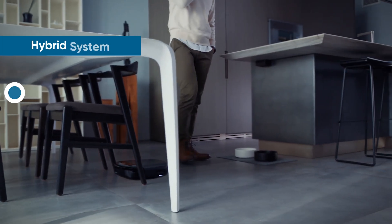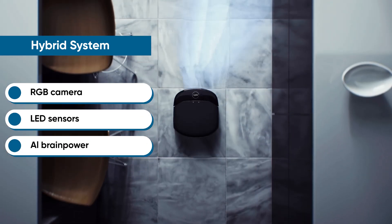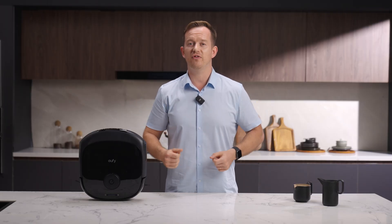The ultimate upgrade? Hybrid systems are where it's at — combining laser precision with camera intelligence to navigate like a pro. They deliver smarter cleaning for modern homes.